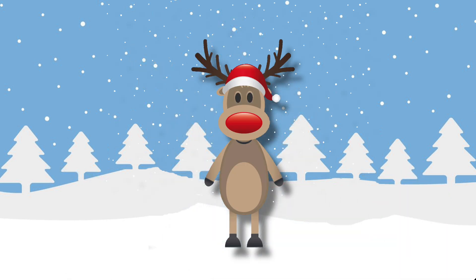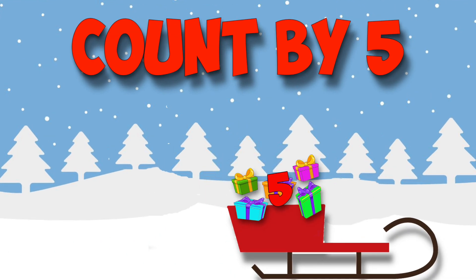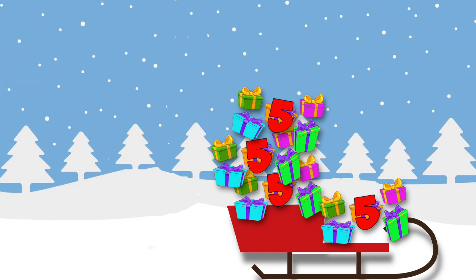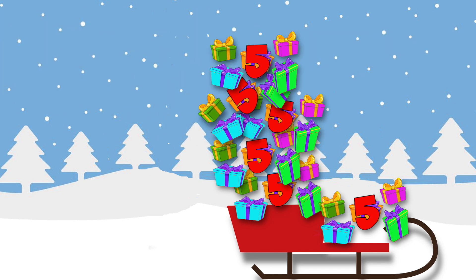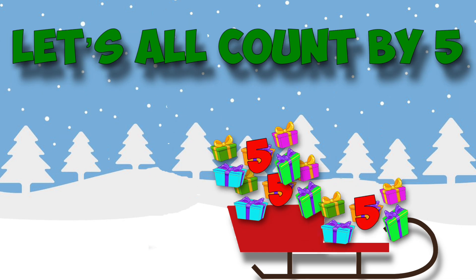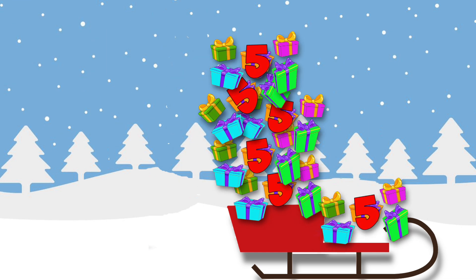And Rudolph would be joining everyone next year when he wasn't sneezing or feeling sick — he'll be much better. Count by five, count by five, let's all count by five! Santa found all the gifts and he put them back by fives. Count by five, count by five, let's all count by five — all the gifts were on his sled and he put them back by five.